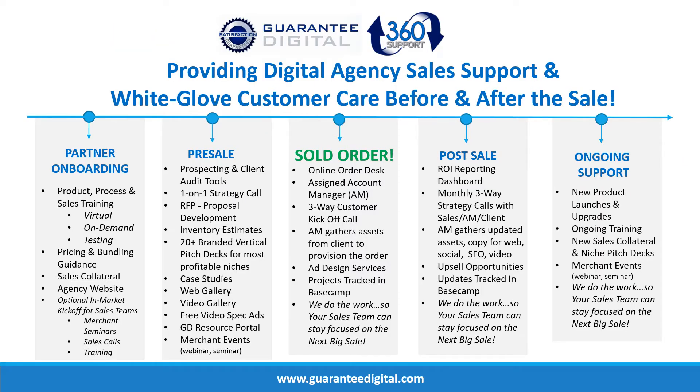One thing I'm especially proud of is the support we provide before and after the sale. It starts with partner onboarding — we provide a ton of training and orientation sessions covering how our processes work and how we fulfill different products. Even if you're a digital expert, we want you to be rock solid in our processes so you can set proper expectations for your clients and sales team. We have plenty of sales collateral, and if you're in launch mode we'll build you a website and even design a logo. Once you're launched, we'll help with proposals, pitch decks, and case studies.